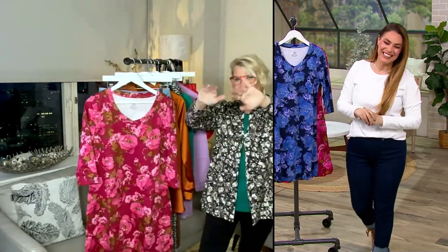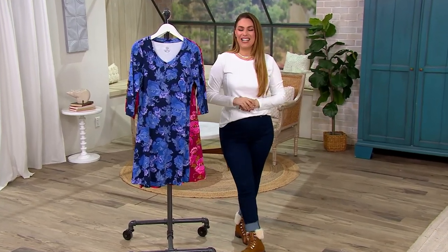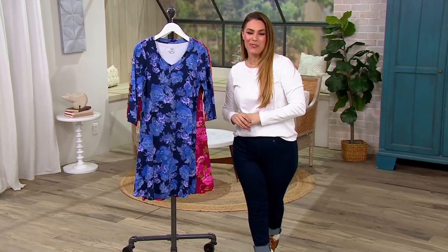Gracias, amiga. Jackie, te quiero mucho. Mi amor. Hasta la próxima. Adiós. And thank you, everyone, for hanging out with Jackie and I. My name is Rosina Grosso, and we still have one more hour to shop together — I'm going to bring you an hour of Koolaburra by UGG, so stay tuned.